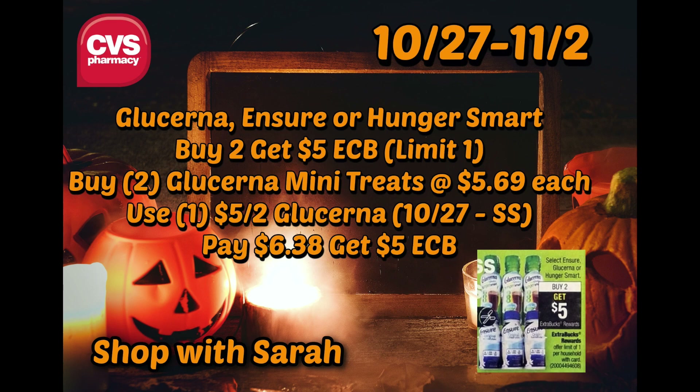The last time this deal came around I did it, even though I'm not diabetic and the only person I know who is diabetic lives about 45 minutes away. But they are a really good deal. I actually got a $3 off two Glucerna CRT, which made it a big moneymaker — I think about a $2.02 moneymaker. I didn't include that in the video because I don't currently have that CRT and I haven't seen any circulating. But at $0.69 a piece, it's a great deal.